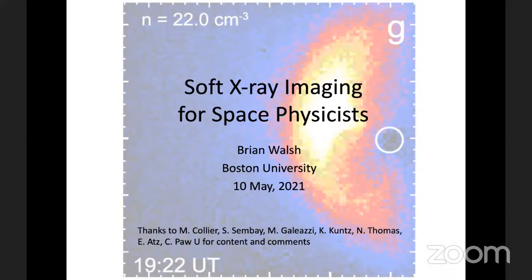He participated in the DXL storm experiment, which launched the first lobster eye optics into space. After GSFC, he spent time at SSL Berkeley before moving to Boston University, where he is currently a faculty member in the mechanical engineering department. He currently leads and is participating in several missions using soft x-ray lobster eye optics, including Cupid and Lexi, and today he will be discussing these observations in soft x-ray imaging for space physics.